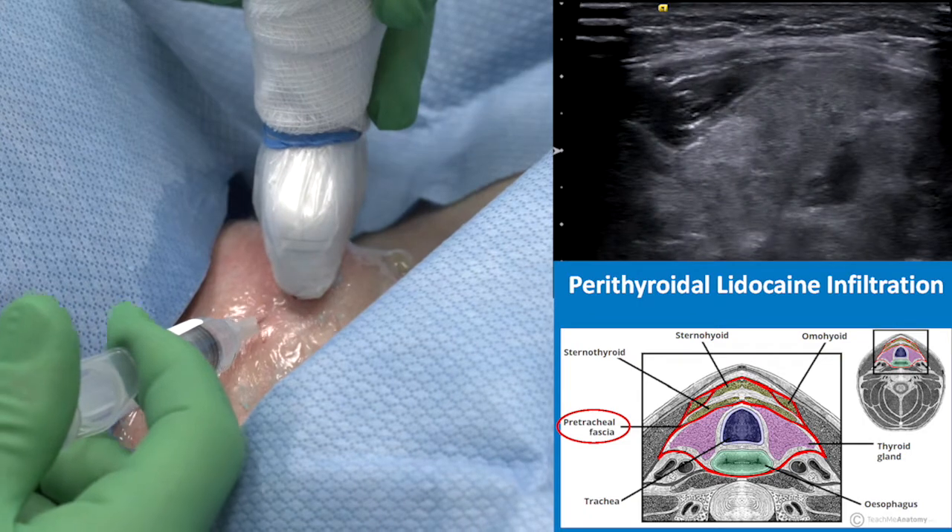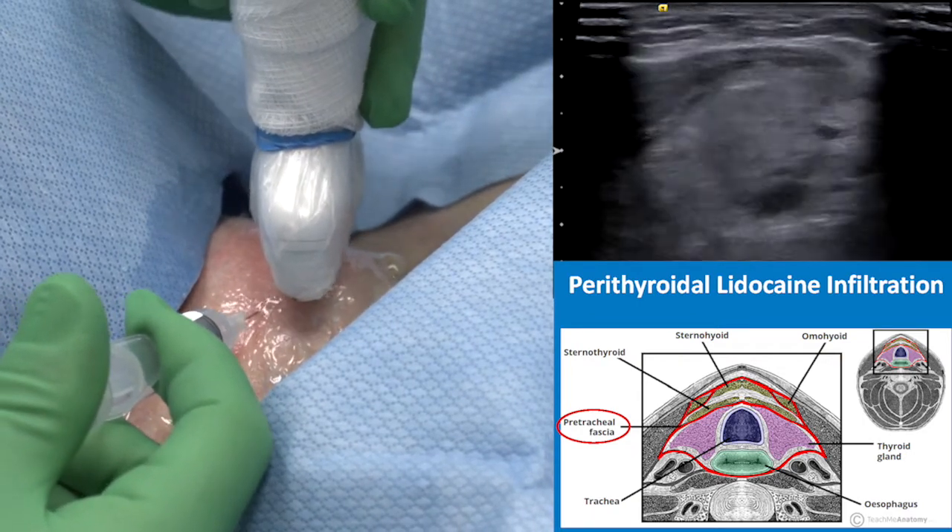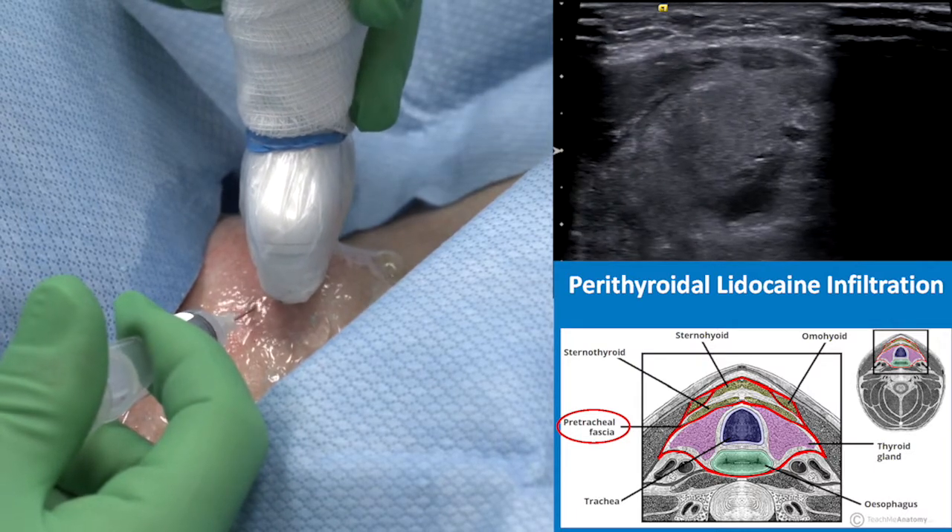Heat is transmitted, and I am injecting more and more lidocaine to build up the protective layer.